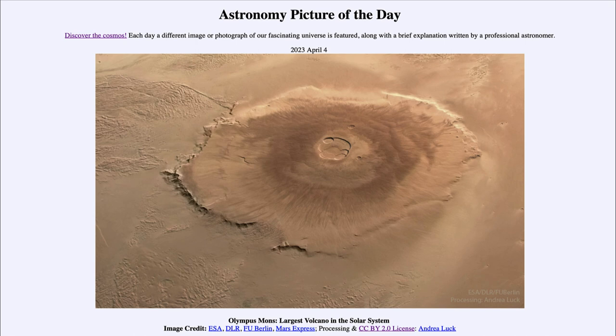Now, why do volcanoes on Mars get so much larger? One of the reasons is the lack of plate activity. On Earth, we have a number of plates on the surface that are in constant motion, and that is why we get a chain of volcanoes for the Hawaiian Islands. The hot spot that forms the volcano stays in the same spot while the plate moves over it, so a new volcano is constantly being formed.